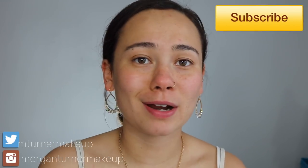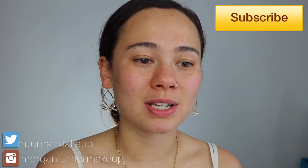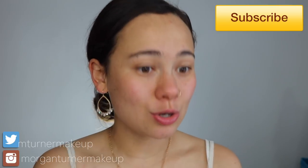Hey guys, welcome to my channel. For today's video I'm going to be doing a review comparison wear test between the IT Cosmetics Your Skin But Better original CC cream and the new Your Skin But Better CC cream oil-free matte. Side note, I got a really good deal off of QVC.